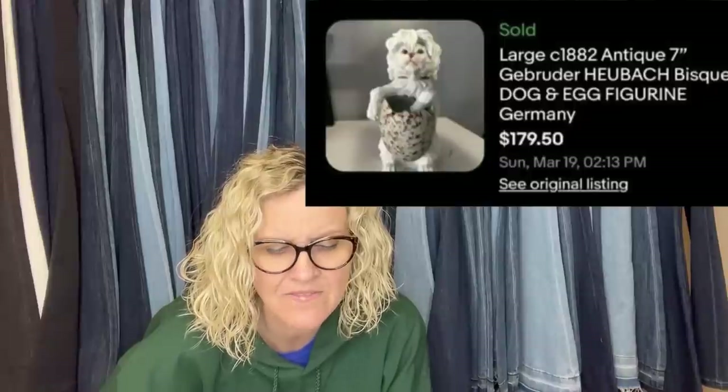I'm new to Bolo Buddies Facebook but I'm obsessed with your channel. I found this guy at Goodwill for three dollars, sat on him for a while because I didn't think his face was that cute, finally decided to list him, and within minutes had several watchers. He just sold auction-style and buyer paid immediately — I literally teared up! It's a large antique Gebrüder Heubach bisque dog and egg figurine from Germany — three bucks at Goodwill!